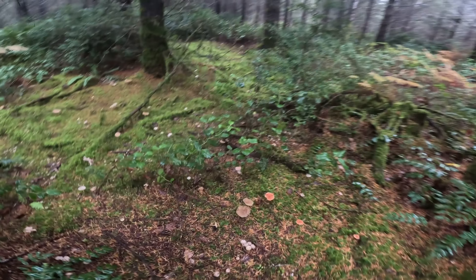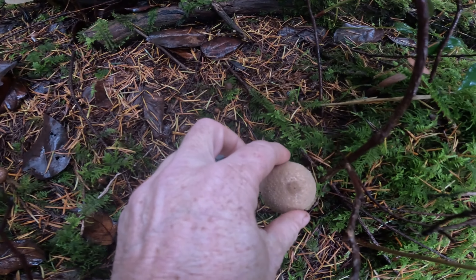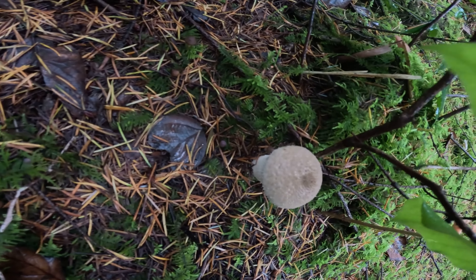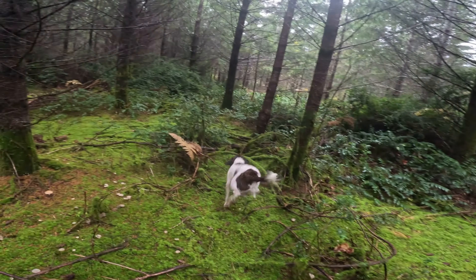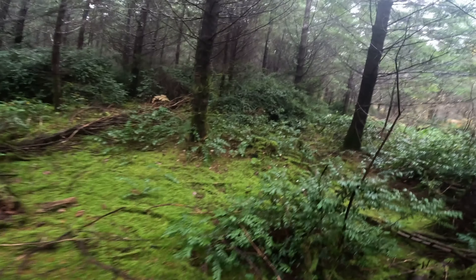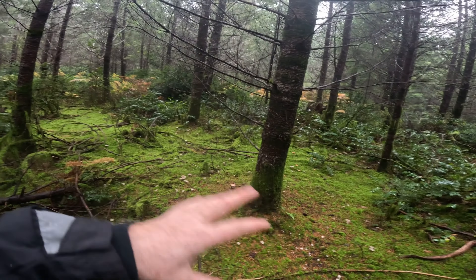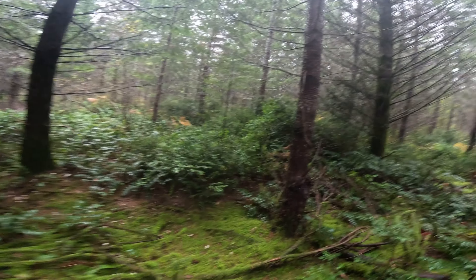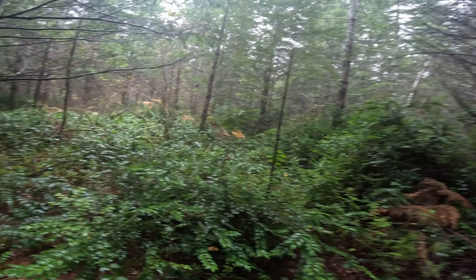Up here we've got a big Lycoperdon perlatum — a gemmed puffball — still pretty solid but not yet in its edible stage; it'll be a little bit brown. I had really high hopes for finding chanterelles back here at the beginning of the year. It looks like a good spot for chanterelles with all the moss and young Douglas fir trees, but no chanterelles have been found back here so far.